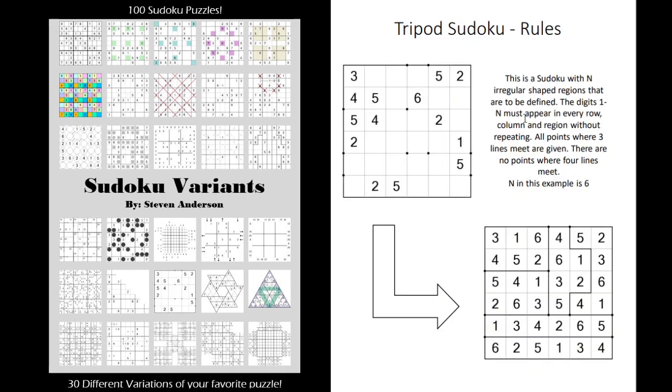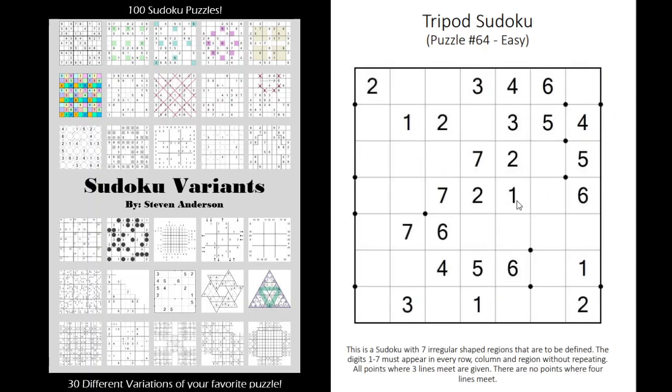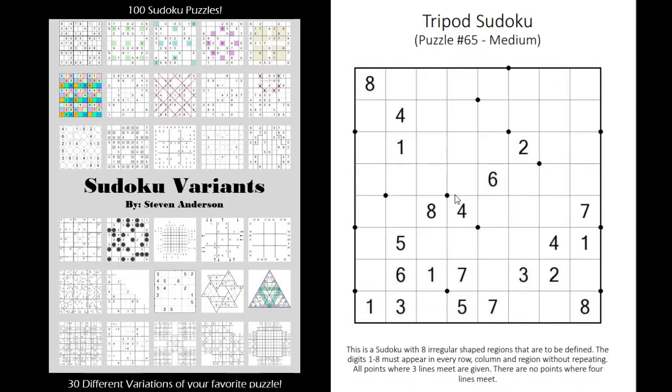Now a tripod Sudoku — this is actually probably the most unique one in the book, at least in my opinion, and probably my new favorite. Regular Sudoku rules apply but there are jigsaw regions — random regions — and you don't know what the regions are. You have to figure out what the regions are; they give you some clues with dots so you basically have to draw the regions in. Lots of fun — I found it to be pretty challenging but stimulating nonetheless.